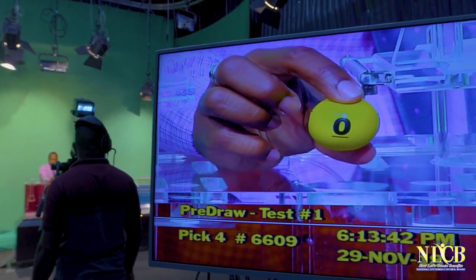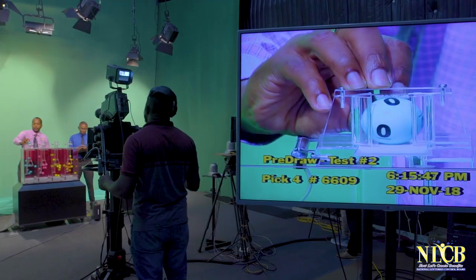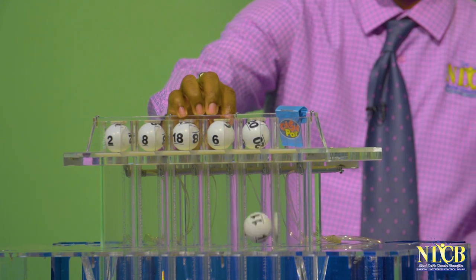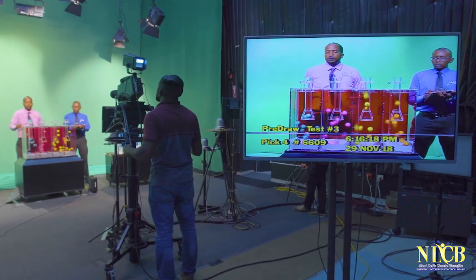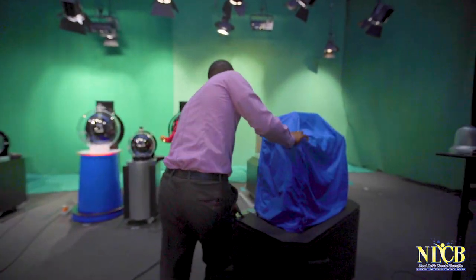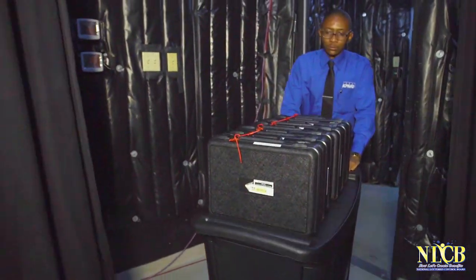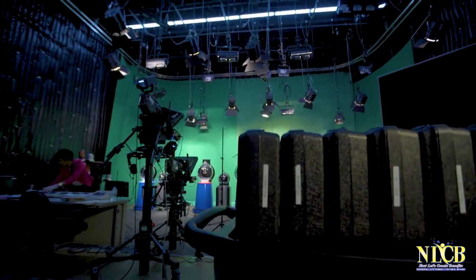Every pre-draw test begins with a random selection of the primary and secondary draw machines and ball cases, presided over by the NLCB's Draw Integrity Officer and the draw auditor. Based on the random selection, the respective draw machines and ball cases are brought to the studio by the NLCB's Draw Integrity Officer and the draw auditor.